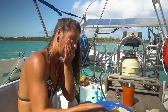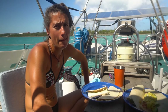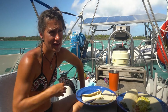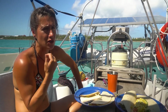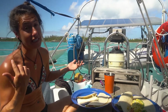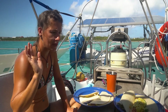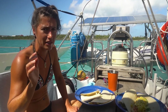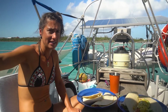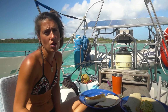Today is Thursday. Tomorrow the wind's starting to pick up a little bit, and Saturday and Sunday it's going to be quite strong — it'll be coming from the north which we're super protected from, and there's really good holding here. Monday is still a little windy so I think Tuesday we'll try to make it across the cut to North Eleuthera and go to the other side — so a couple more days here.